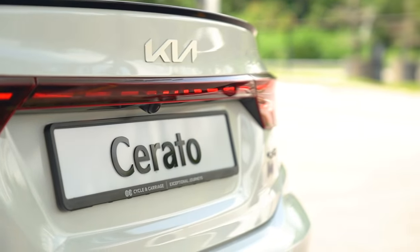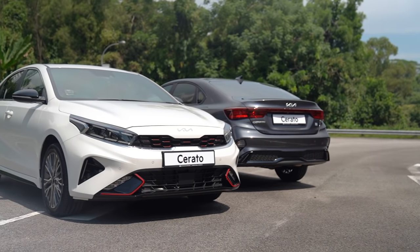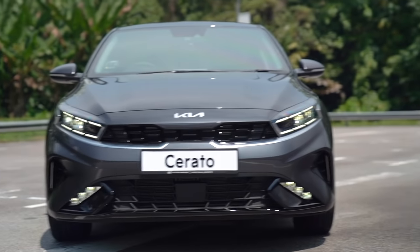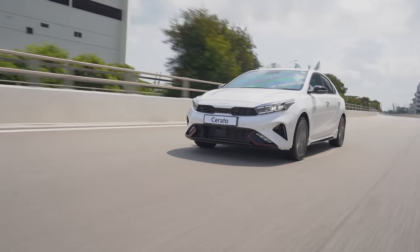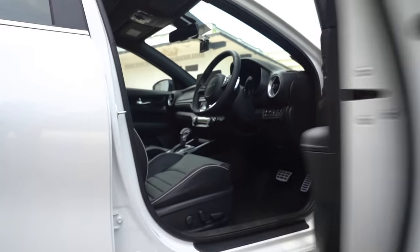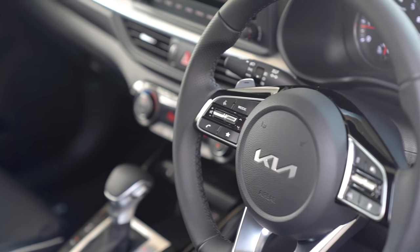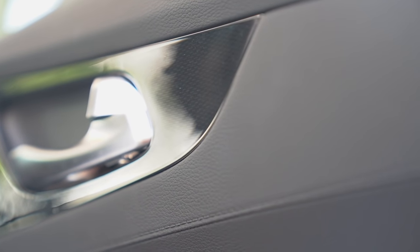The new Kia Cerato is available in L, EX, and GT line trim. L is for those who want to maximise affordability, while EX is for those who want bang for their buck. Meanwhile, the GT line is for those who want the sportiest experience. It receives the extra exterior touches mentioned, but it's also sporty inside: black cloth headlining, special seats, paddle shifters, a sporty D-cut leather-wrapped steering wheel, and carbon fibre design on the doors.